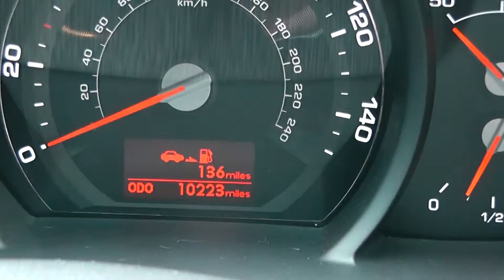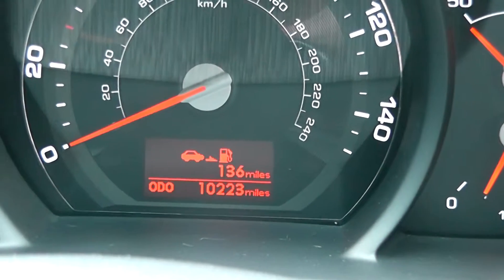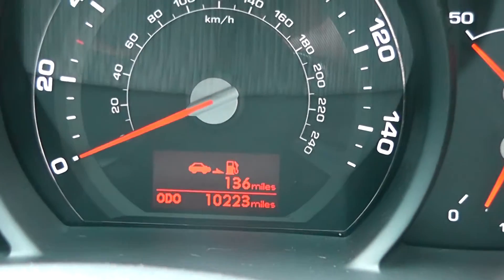The mileage on this car is 10,223 miles.